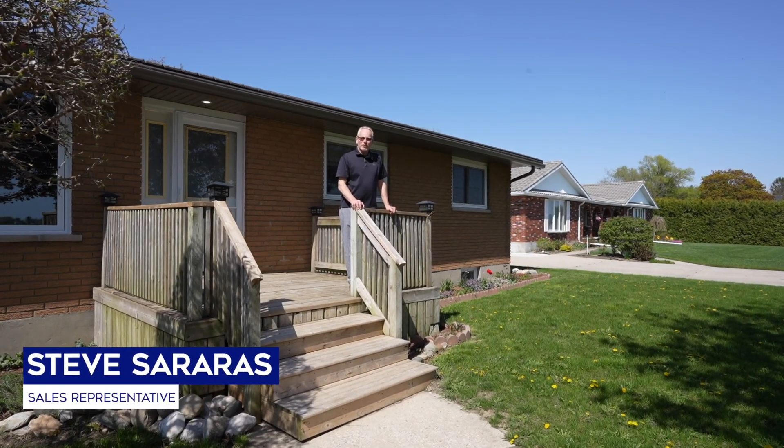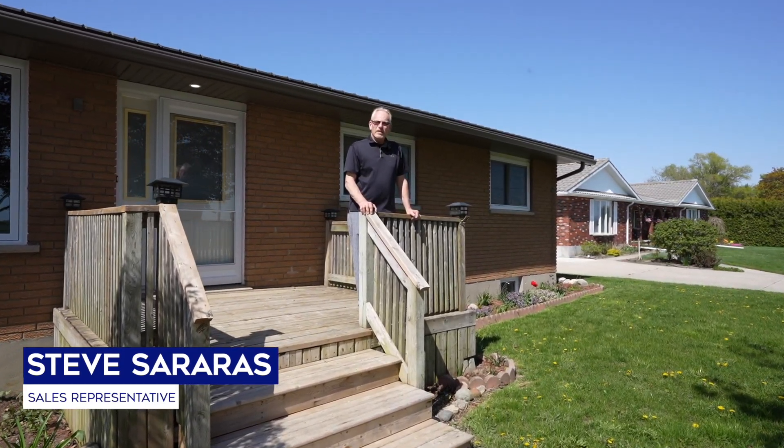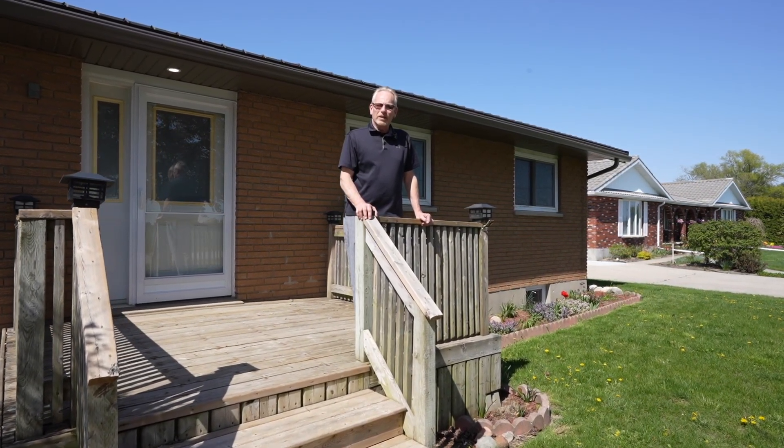Hi, my name is Steve Serra, sales representative with Coldwell Banker. This home is located on a large lot and gives you a great country feeling, yet has all the amenities of living close to town.